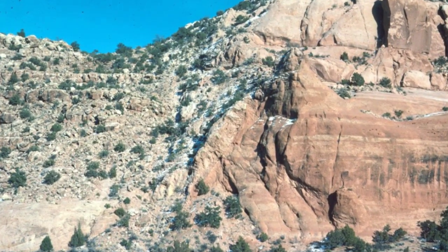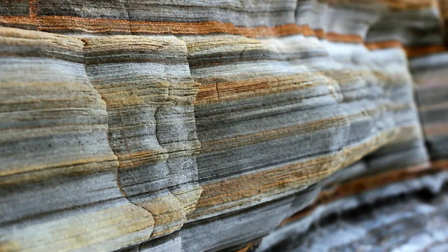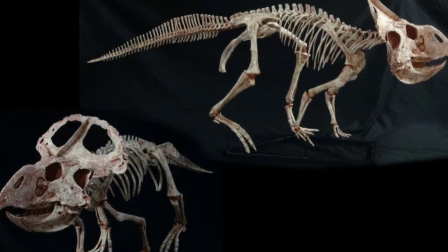Desert environments preserve ancient fossils by preventing plant cover, leaving only sand and rock between archaeologists and mineralized dinosaur remains, potentially dating back 100 million years.